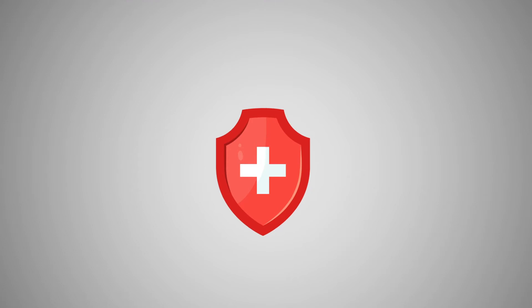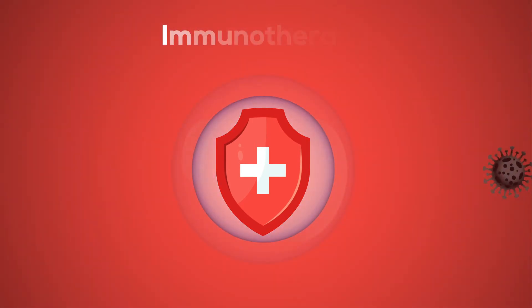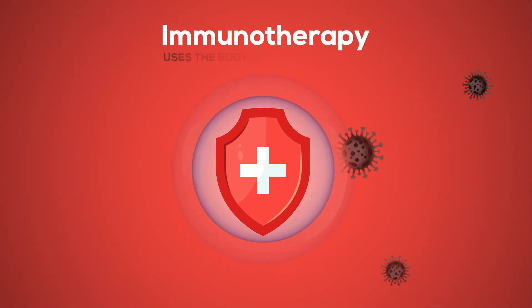Immunotherapy is a cancer treatment that uses the body's natural defenses to identify, attack, and kill cancer cells.